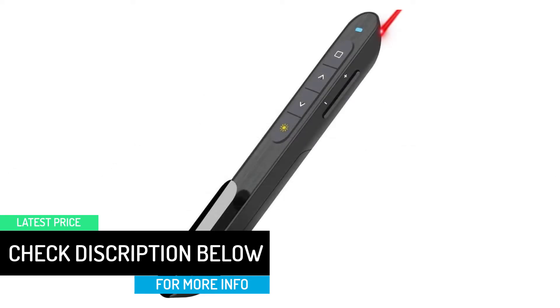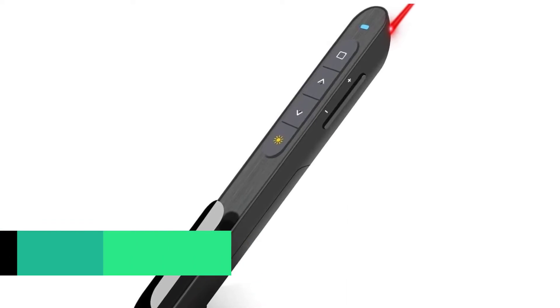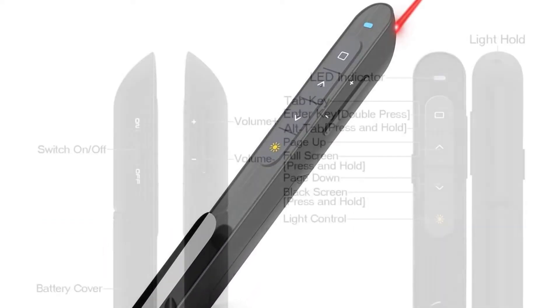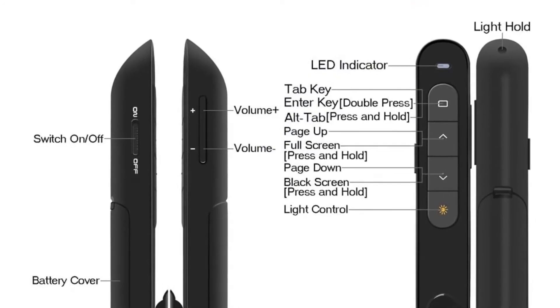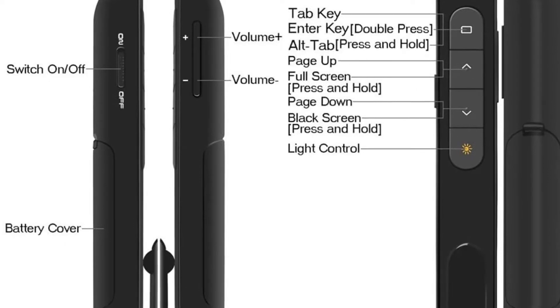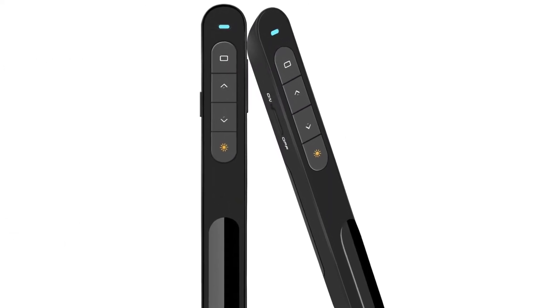The wireless pen provides the best slideshow clicker support, hyperlinks plus volume control, which makes it a great pointer for all users. In addition to this, the laser pen supports Excel, PowerPoint, MS Word, and Acrobat among others. This implies that it is a multi-functional and convenient laser pen.